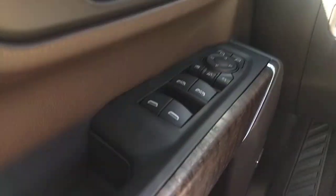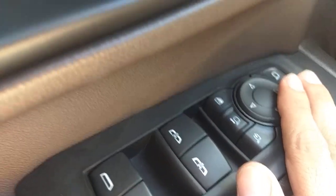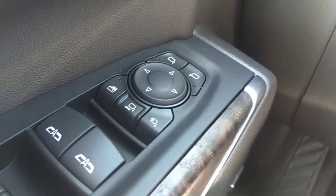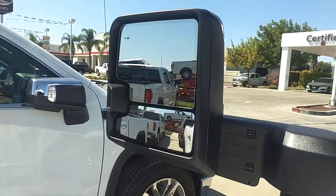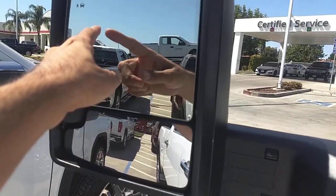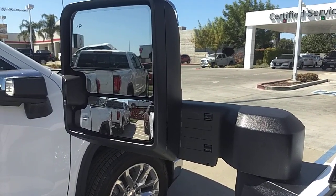Let's take a look at the door — there's a whole host of buttons here too. Window controls, side mirror controls, memory seating for two positions, an easy exit mode — which is a General Motors thing — and lock/unlock. On the side mirrors you can see the little car symbol in the top left corner, which is your blind zone warning light that lights up amber when something is there.